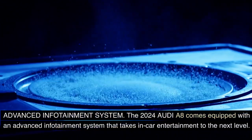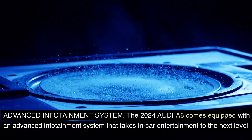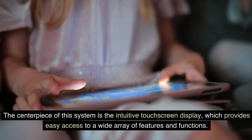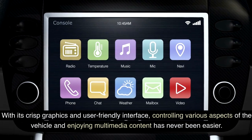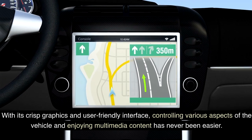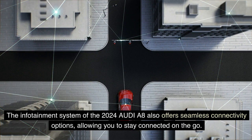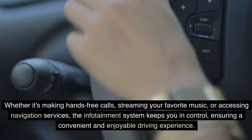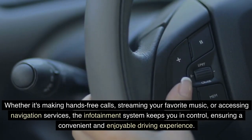Advanced Infotainment System: The 2024 Audi A8 comes equipped with an advanced infotainment system that takes in-car entertainment to the next level. The centerpiece is the intuitive touchscreen display, which provides easy access to a wide array of features and functions. With its crisp graphics and user-friendly interface, controlling various aspects of the vehicle and enjoying multimedia content has never been easier. The system also offers seamless connectivity options, allowing you to stay connected on the go — whether it's making hands-free calls, streaming your favorite music, or accessing navigation services.